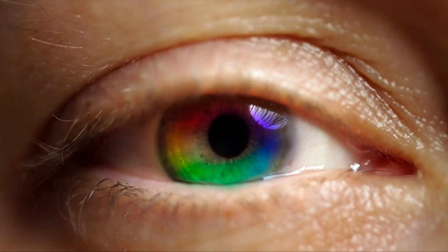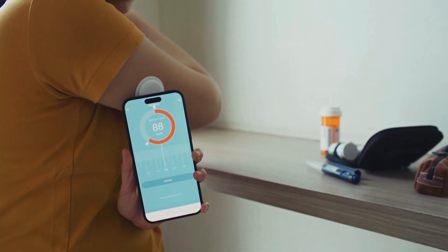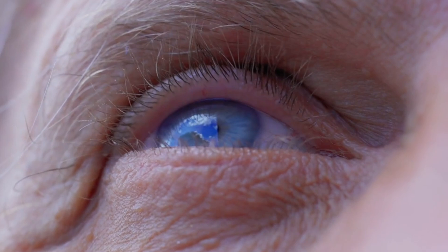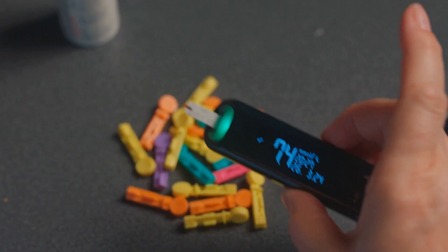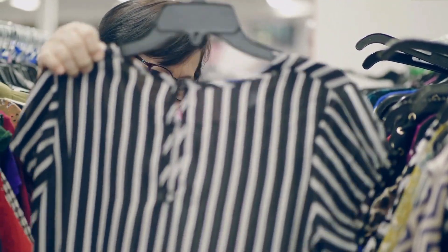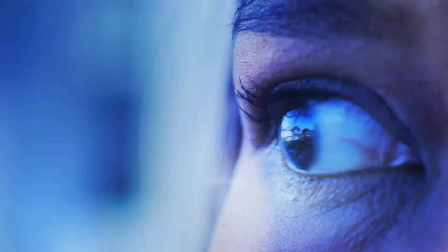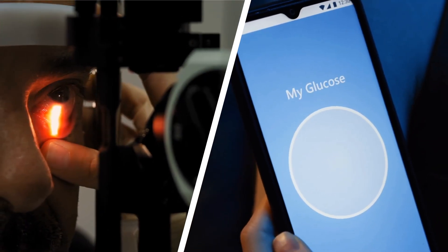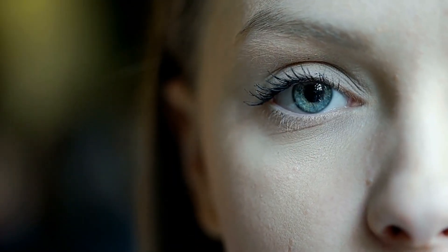You might notice that blues appear faded, or that you have trouble distinguishing between similar shades of blue and green. This happens because diabetes affects the color-sensitive cells in your retina called cones — the blue cones are particularly vulnerable to damage from high blood sugar levels. If you find yourself struggling to match clothes or notice that colors seem less vibrant, especially in the blue-green range, it's crucial to have your eyes examined.